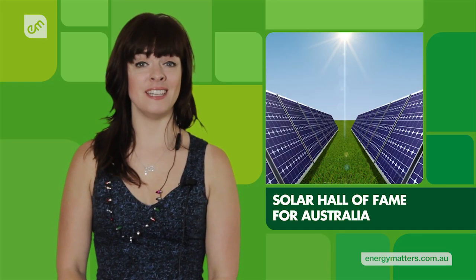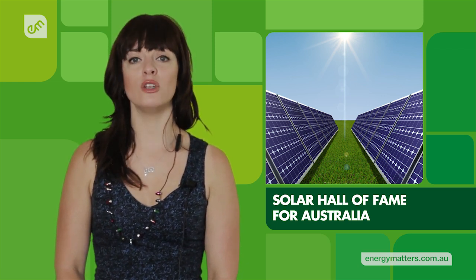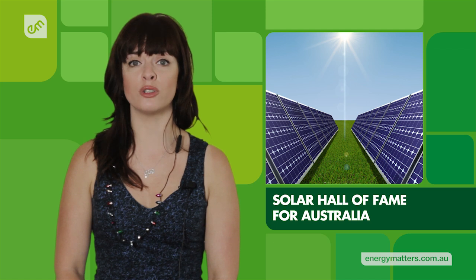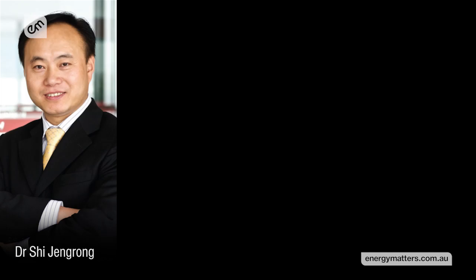Australian solar power pioneers are receiving some well-earned recognition via the new Australian Solar Hall of Fame. The inaugural inductees into the Hall of Fame include some of Australia's greatest scientists, innovators and entrepreneurs. Some of the inductees include Chairman of SunTech Dr. Zhizhengrong, Solar Advocate Dr. Muriel Watt, and Professors Martin Green and Stuart Wenham of the University of New South Wales.